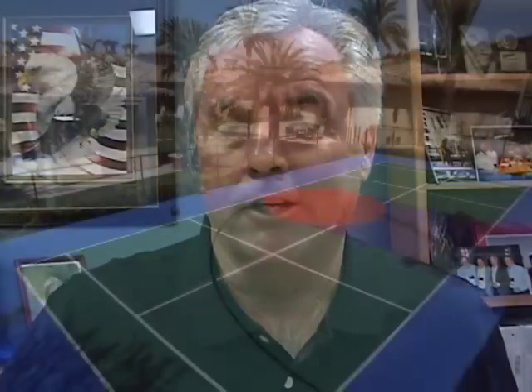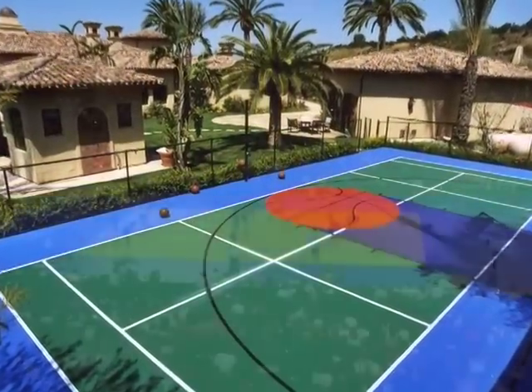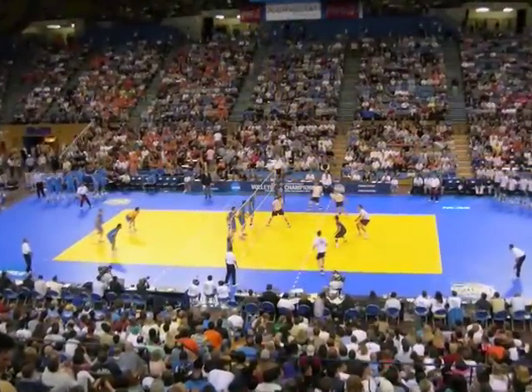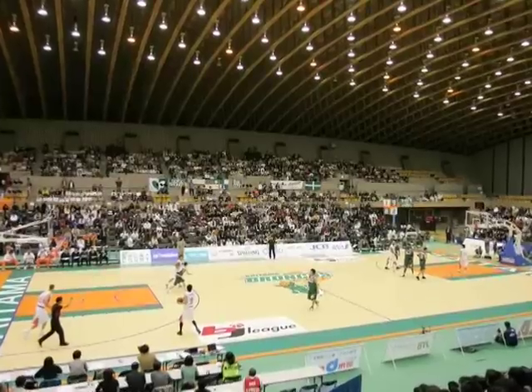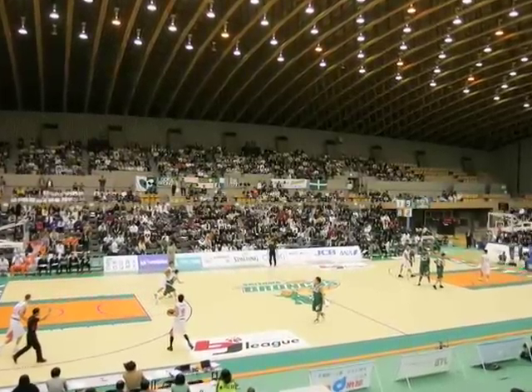Most people think the Sport Court company is only that company that builds backyard courts, or maybe the company that builds those plastic tiles for indoor volleyball. That's true, but we are much more. We are a full-service sports construction company.